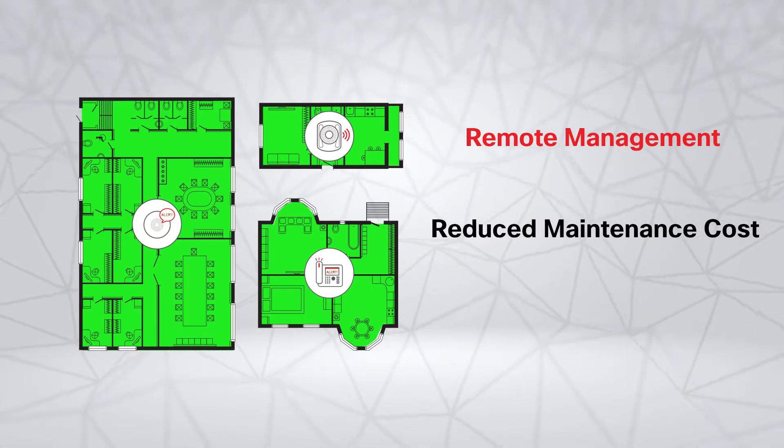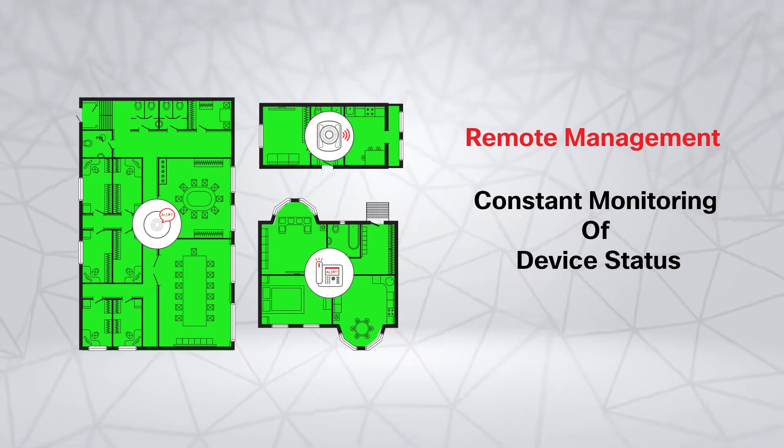IP network based alerting also has the advantage of allowing for remote management, reducing maintenance costs, and allowing for the constant monitoring of device status.